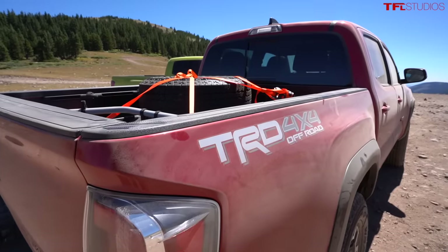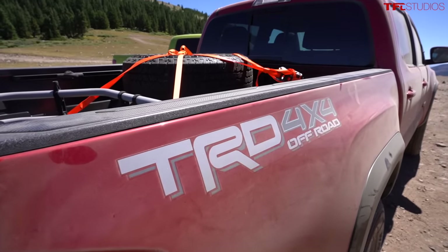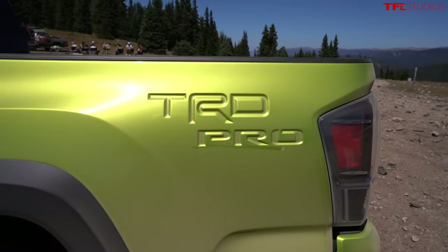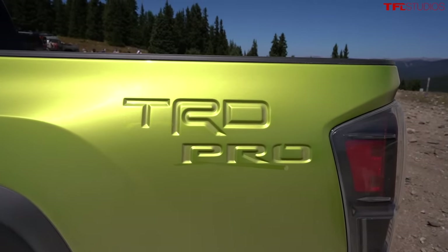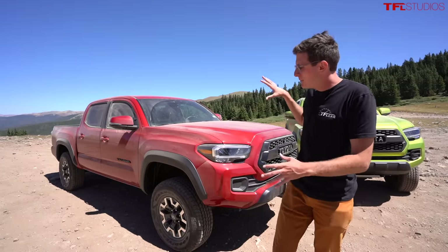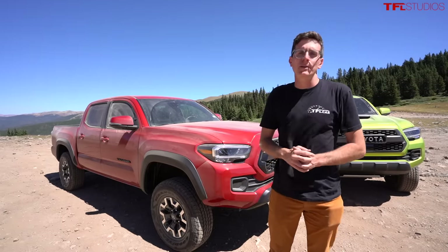Do you prefer the looks of the TRD Pro over the Off-Road? Do you prefer the color? Do you just want the Fox suspension from the factory? Or do you want to buy an Off-Road — which is very capable — and then lift it a little bit, change out the wheels and tires, make it your own, perhaps saving some money from both an MSRP and markup standpoint?